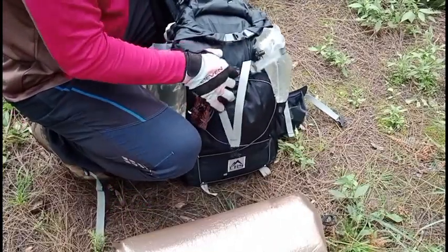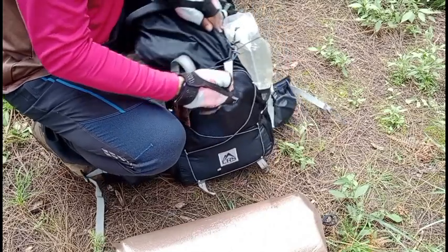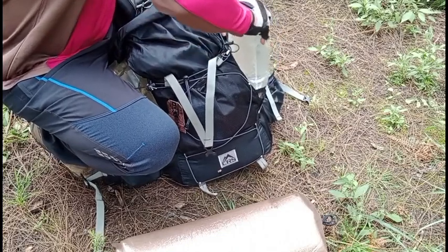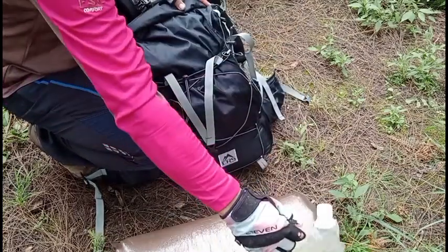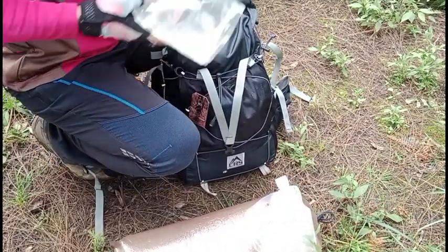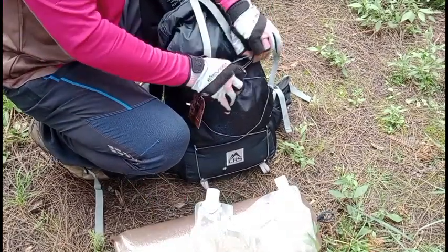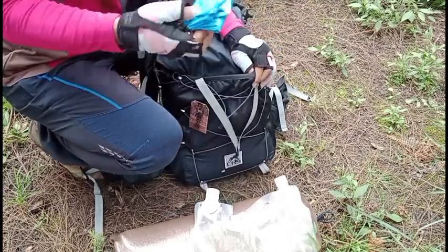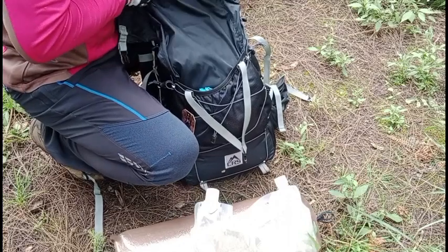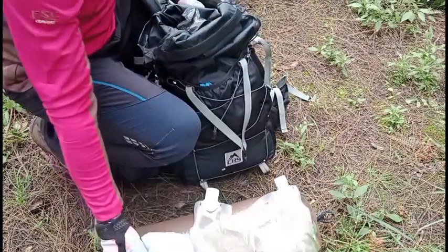Isi tas ini antara lain matras, lalu air 2 liter di kanan-kiri jadi total 4 liter air, masih nyaman. Ada juga mantol. Di bagian luar ada perintilan-perintilan yang belum semua dipakai, dan jaket.